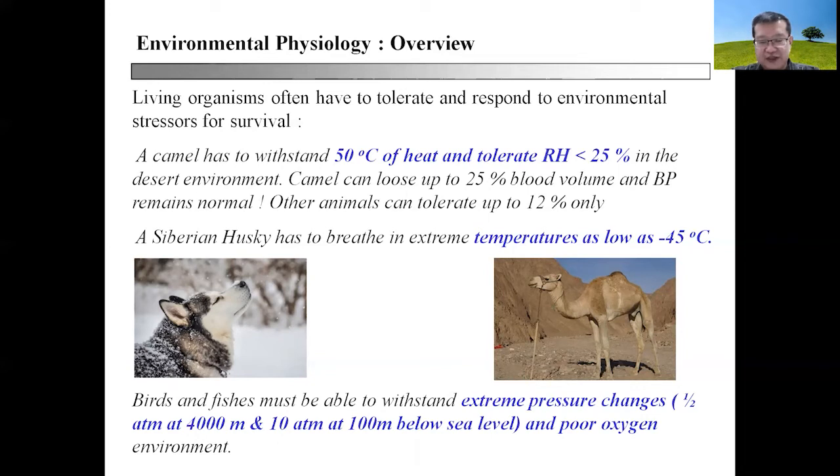You also have to look at fish and birds. They may be swimming in the ocean or flying in the sky, but they must be able to withstand extreme pressure changes. Every elevation of 1,000 meters results in changes in atmospheric pressure, so at 4,000 meters the atmospheric pressure is only about half that at sea level. Conversely, every increase of 100 meters below sea level results in 10 times atmospheric pressure. So fish and birds must evolve the ability to tolerate this kind of extreme environmental change.